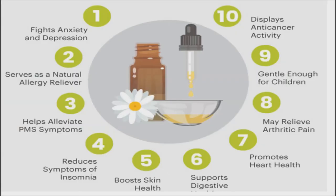Chamomile. This oil has powerful calming benefits. It is also an effective mood booster. Chamomile can be used in steam or vapor therapy to help relieve stress.